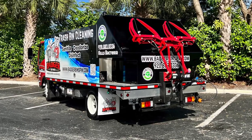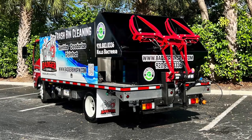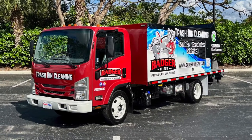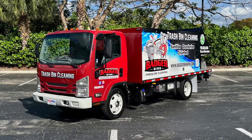This dual bin cleaning truck is the only bin washing system in the industry that can actually pick up and clean two bins running at 3,000 PSI at 8 gallons of water per minute. Our PTO trucks are the most efficient cleaning systems by far in the industry.